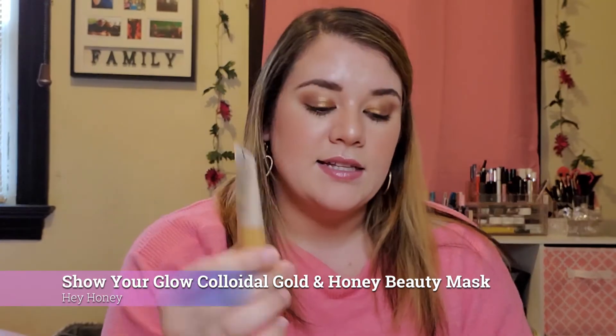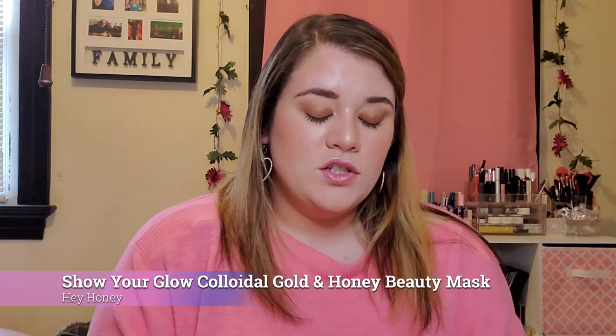Lastly in the box is this Hey Honey Show Your Glow Colloidal Gold and Honey Beauty Mask. It says it's made to smooth, firm, and hydrate your skin — it's for anti-aging. It is a deluxe sample. The full size of this product goes for $64, which is a lot. I valued this deluxe sample at about $19, which I wouldn't even pay for this tiny little thing.